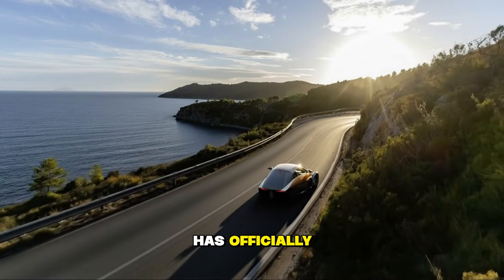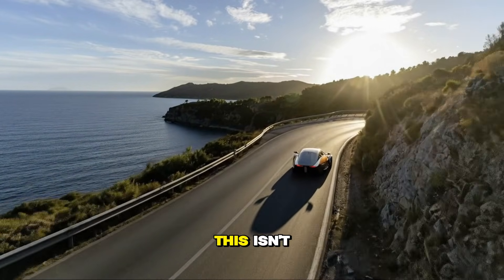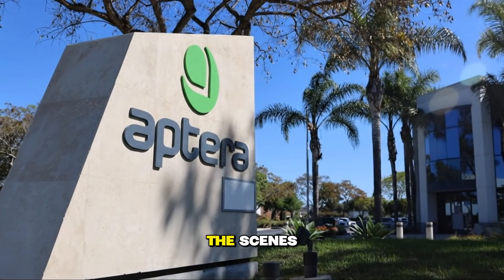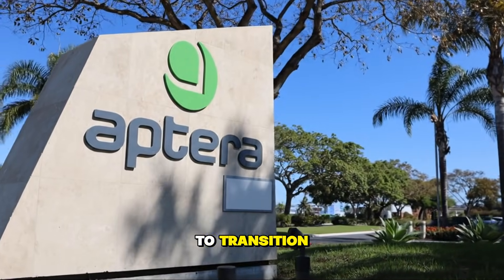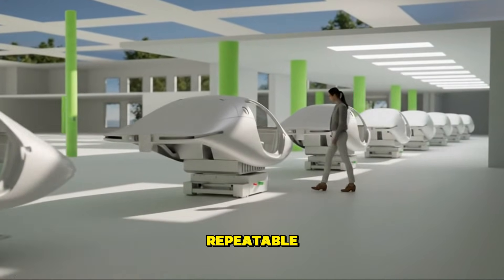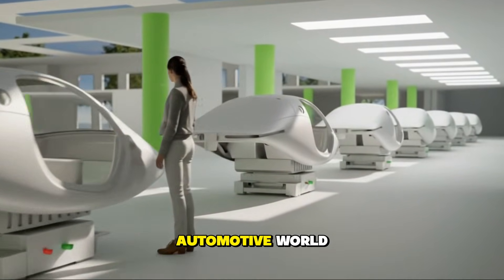Aptera has officially begun building out its validation vehicle assembly line. This isn't a small tweak, a minor update, or a behind-the-scenes adjustment. This is the foundational step that prepares the company to transition from handcrafted test units into a structured, repeatable, scalable manufacturing process.